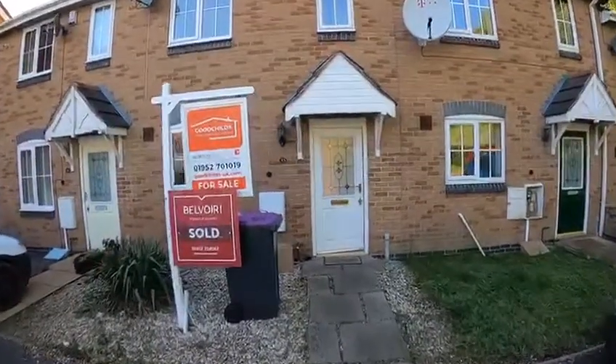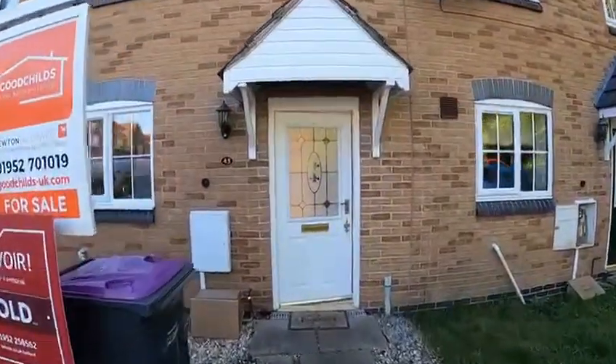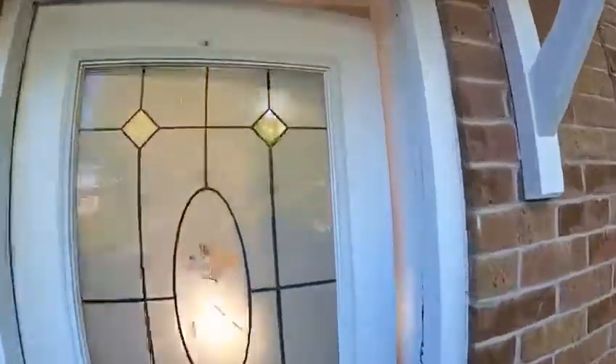This property has just recently been purchased by a brand new landlord who is very much looking forward to welcoming a high-quality tenant.